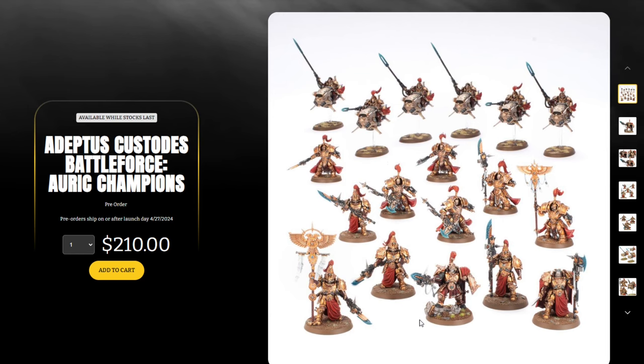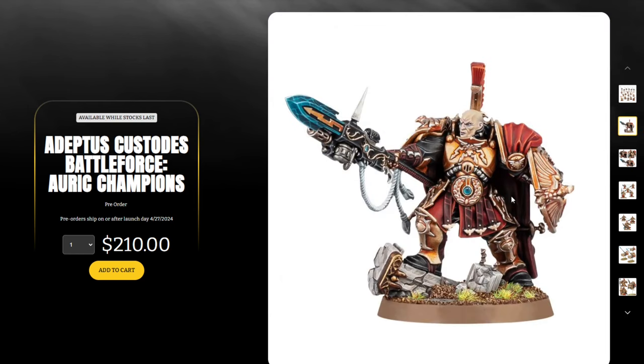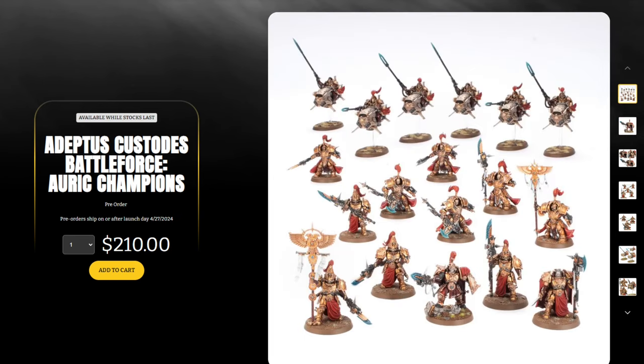If you're after the new Shield Captain, this is going to be the only way to get him for the foreseeable future. He'll come out individually at some point, but if you like this model, if you're after the melta spear and early access to him, this is the only way. On top of that, this is a really nice box set — I did a full breakdown of the value and they are phenomenal. If you were after any of these, I highly recommend you grab one up.